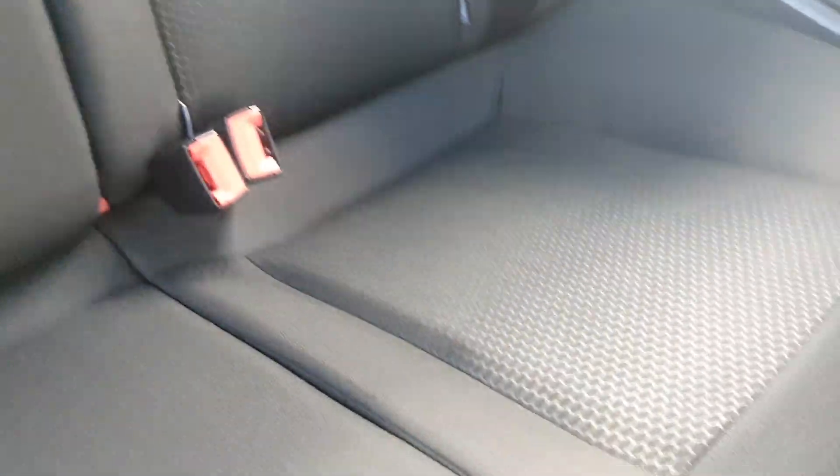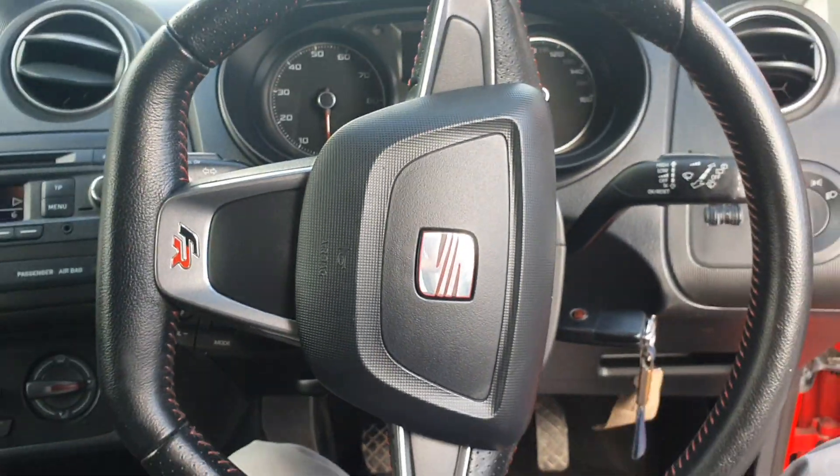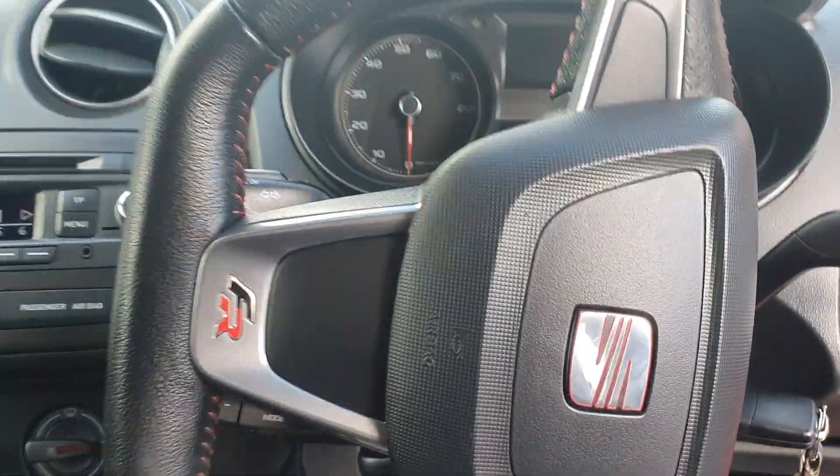The seats are all in really good condition — there are no scuffs or tears going through any of the fabric, and the same goes for the seats in the back. Hopping in, you've got your FR steering wheel with red stitching and the flat bottom.